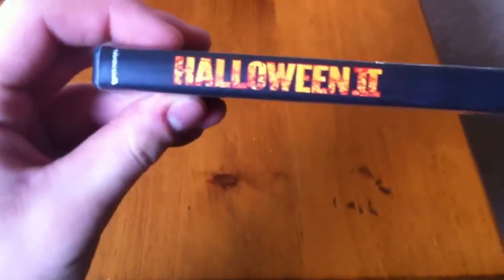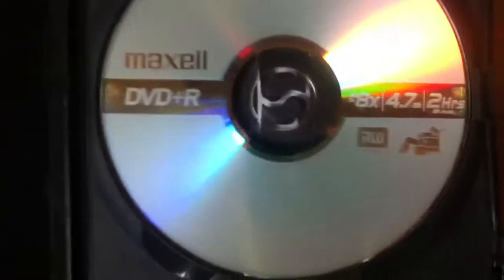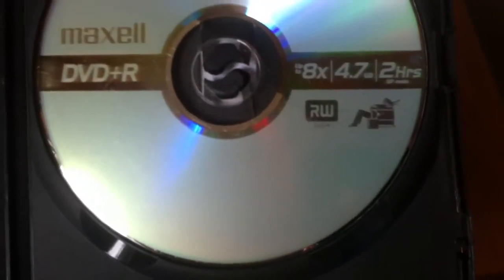And he actually printed out a nice cover. See — a legit Dimension Film spine. Everything there. Really, really cool. Just open this up and show you the disc. And there we go — just your typical Maxell DVD-R 4.7 gig disc.